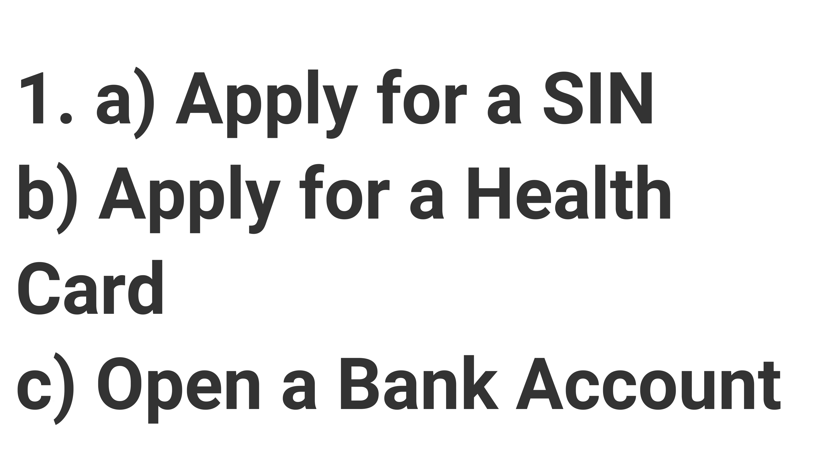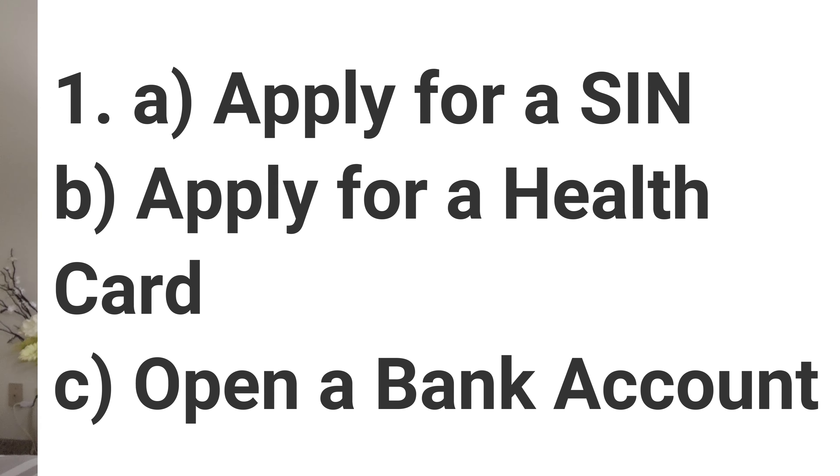Today in this video, we will be talking about three things: applying for a SIN number, applying for a health card, and applying for or opening a new bank account.